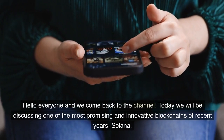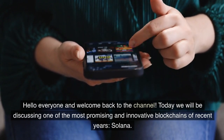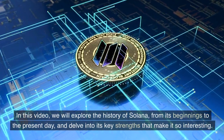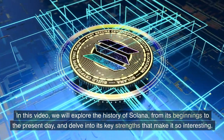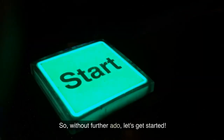Hello everyone and welcome back to the channel. Today we will be discussing one of the most promising and innovative blockchains of recent years, Solana. In this video, we will explore the history of Solana from its beginnings to the present day, and delve into its key strengths that make it so interesting. So, without further ado, let's get started.